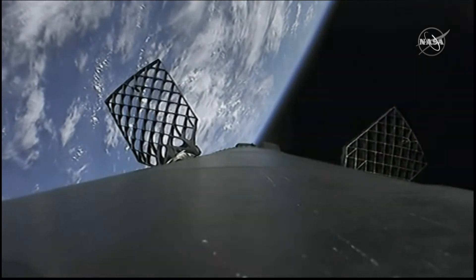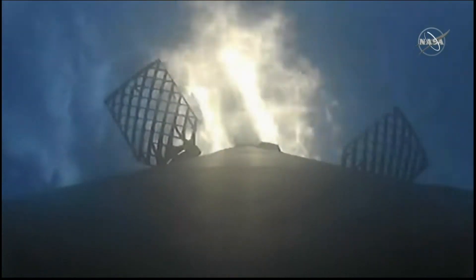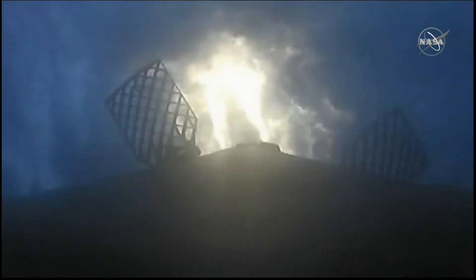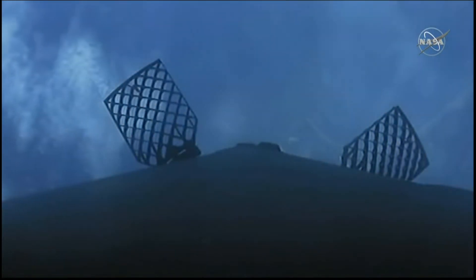Acquisition of signal Bermuda. You just heard the call out for the stage one entry burn. That will go for about 10 to 15 seconds. Stage one entry burn shutdown.